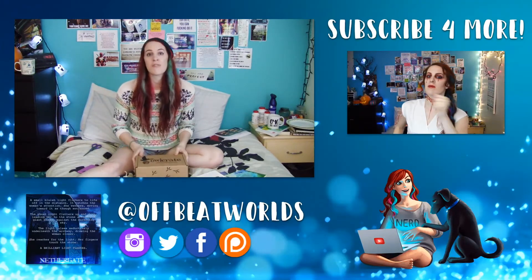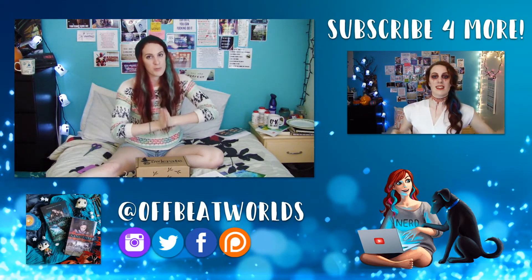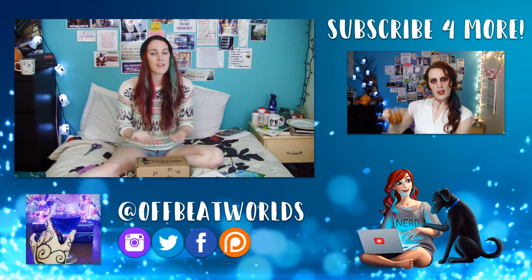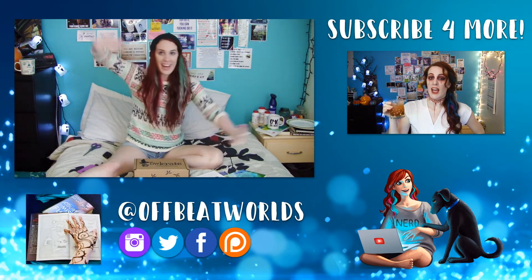I hope you liked this video. If you did, don't forget to hit that thumbs up button down there. Please don't forget to subscribe to my channel — I post new videos every Friday and sporadically throughout the week. Stay excellent to each other and keep making awesome things. Bye!